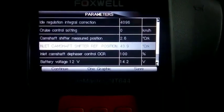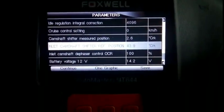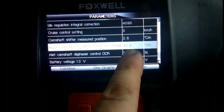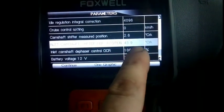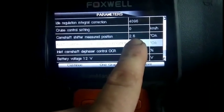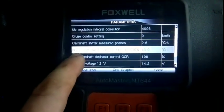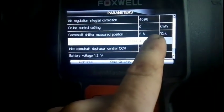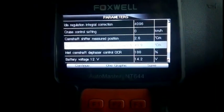This was a snapshot on the Foxwell. I'm seeing things I couldn't see on the Snap-on. I've got camshaft shifter measured position and the intake camshaft shifter reference position. I'm guessing it wants it to be 43 degrees — that's camshaft degrees. So 43.9 degrees is the reference and it's showing 2.6 degrees as the measured position. The reference must be what it should be, and the 2.6 is actually what it is — so it's not moving enough.